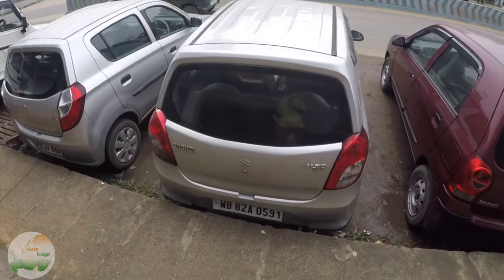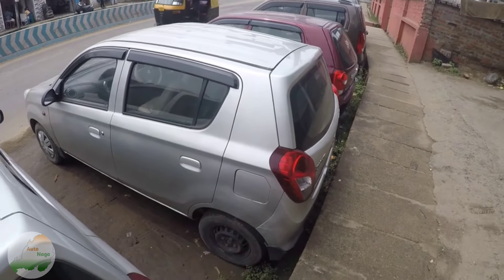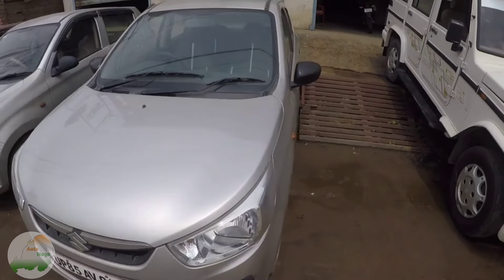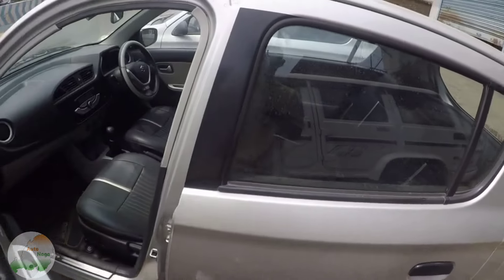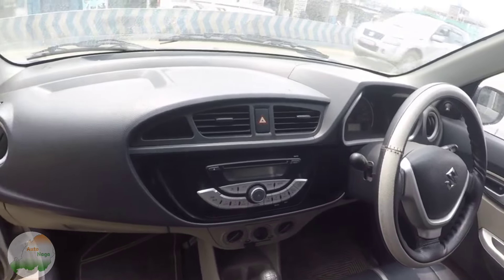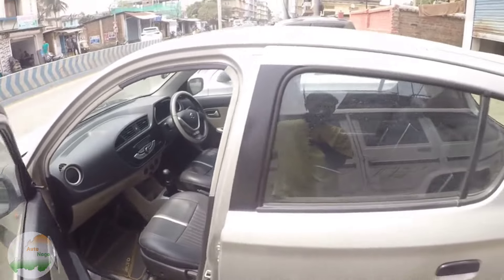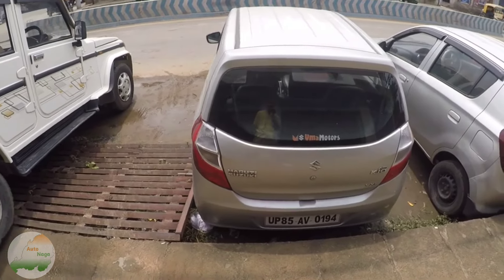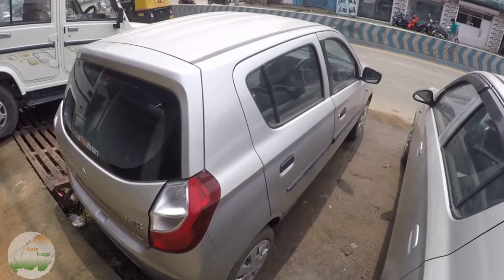The front is the power window and the interior looks almost similar. The price is 2015, West Bengal number, asking price is 2,75,000. The K10 is silver color, 2015 model VXI variant. The interior looks like this. The front is the power window. The VXI variant asking price is 3,00,000. The price is negotiable.